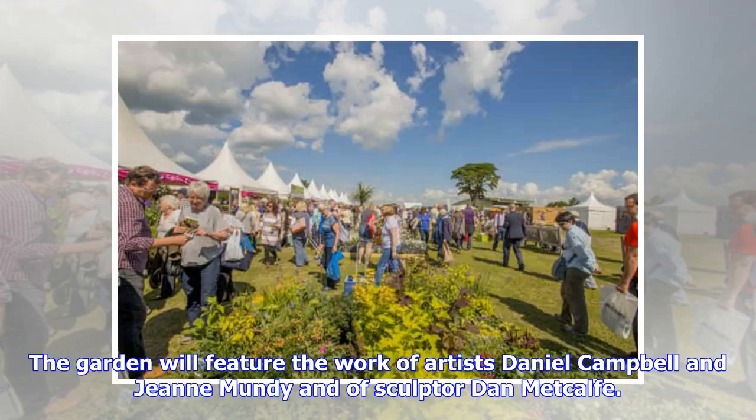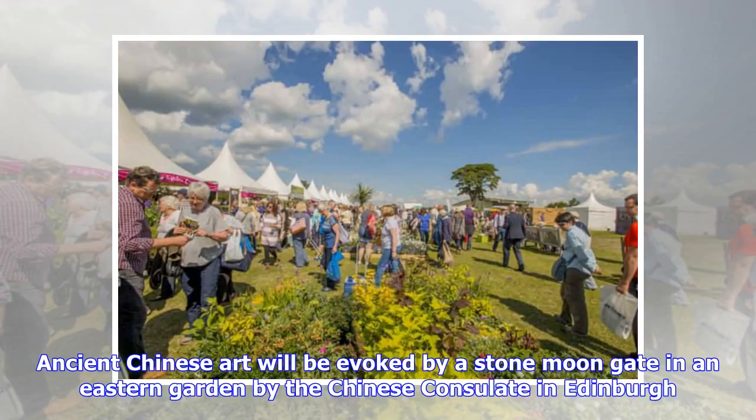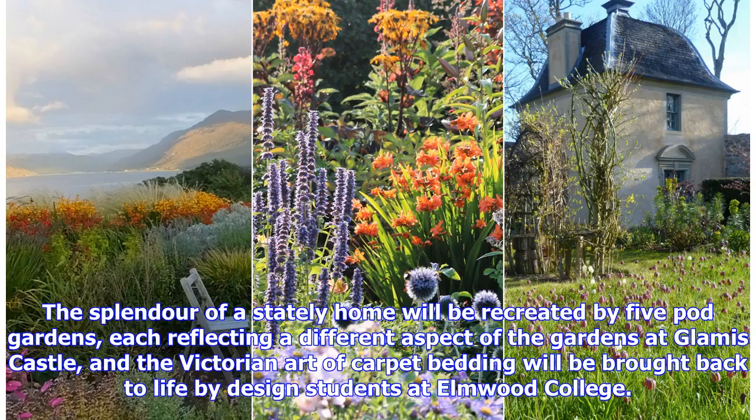The garden will feature the work of artists Daniel Campbell, Gene Mundy and sculptor Dan Metcalfe. Ancient Chinese art will be evoked by a stone moon gate in an eastern garden by the Chinese consulate in Edinburgh. The splendor of a stately home will be recreated by five pod gardens, each reflecting a different aspect of the gardens at Glamis Castle, and the Victorian art of carpet bedding will be brought back to life by design students at Elmwood College.